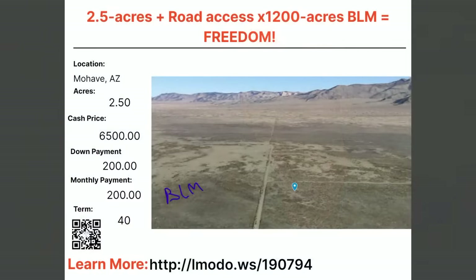$6,500 with $200 down and $200 a month for 40 months. Learn more at elmoto.ws/190794, or just scan the QR code.